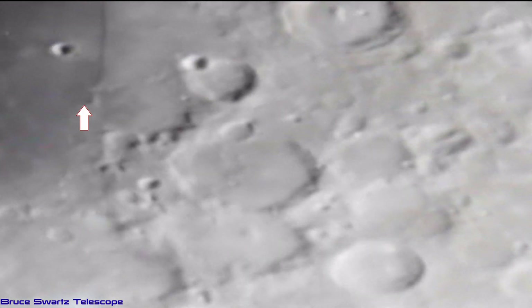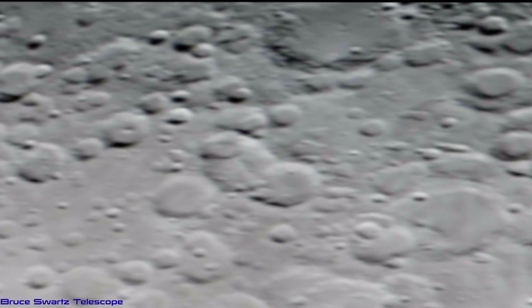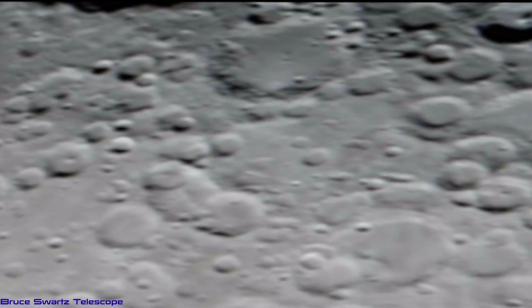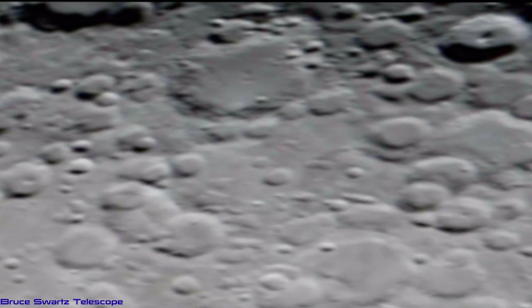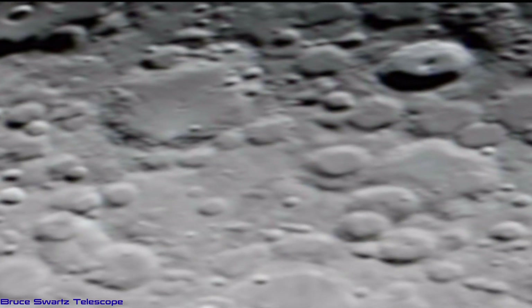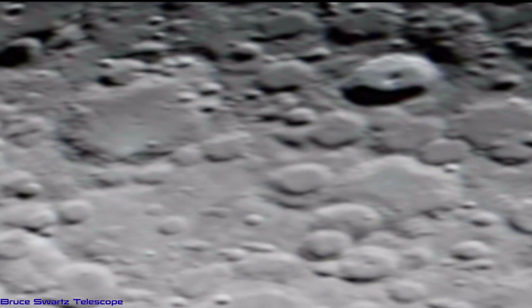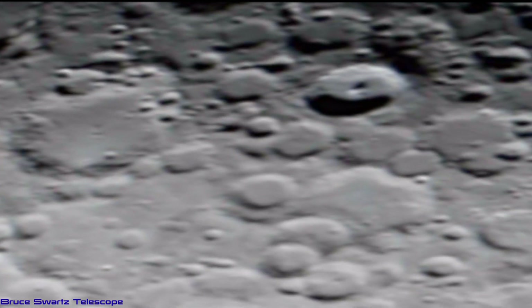There it is — the line, Rupus Recta. There's Burt crater — you can see the smaller craters around it, and that's a pretty nice close-up to see the elevation of the crater. Another very nice close-up. We're going to see Tycho crater now. Tycho crater is that very bright white crater at the bottom south side of the moon, in the southern highlands.